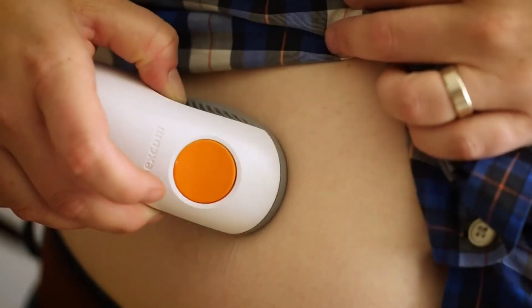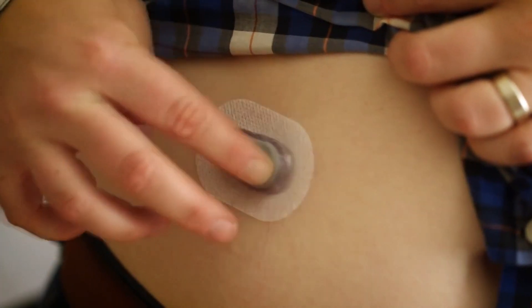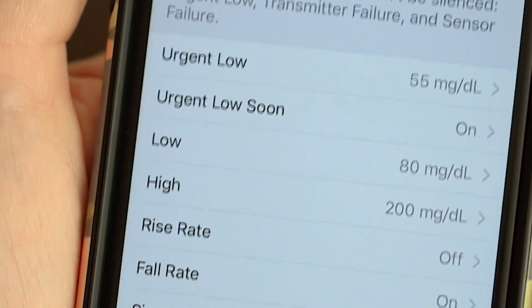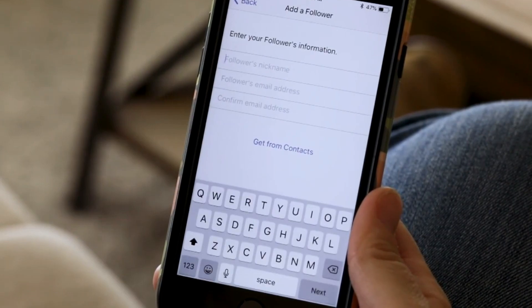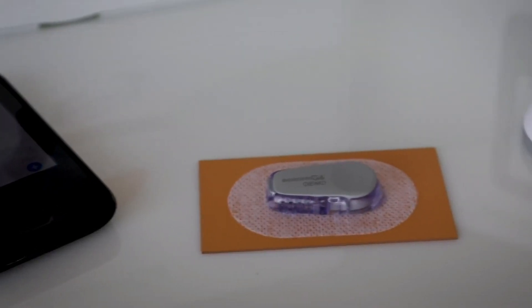This tiny sensor is placed discreetly under the skin, typically in the arm or abdomen. It utilizes advanced technology to continuously monitor blood sugar levels in real time. The collected data is then transmitted wirelessly to a receiver you can wear on your wrist or belt, providing a constant stream of information.